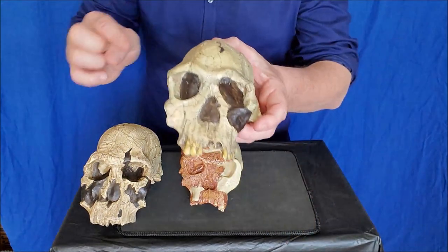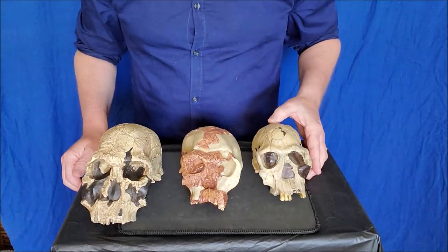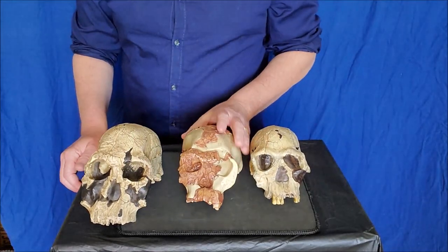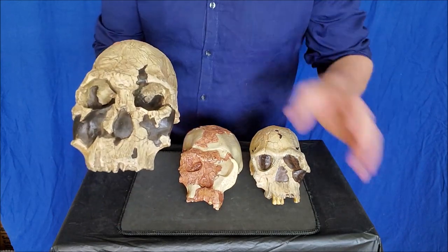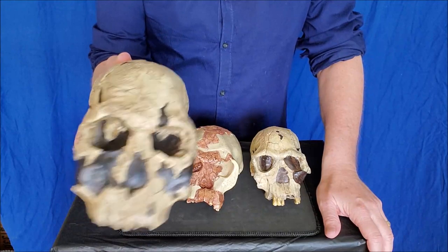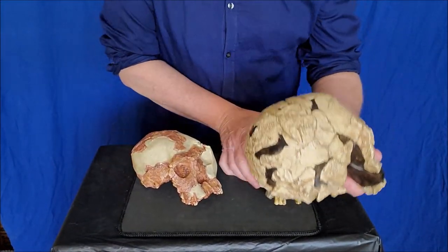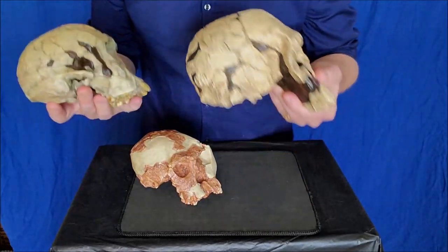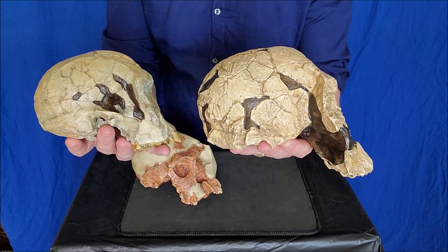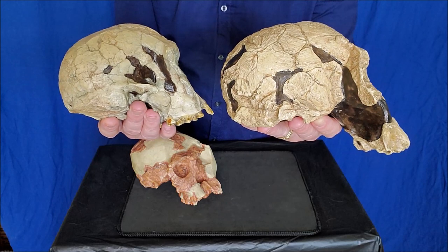All you have to remember is Homo habilis. This is OH 24, also Homo habilis. And this one is KNM ER 1470, but I call him Homo habilis - some people call him Homo rudolfensis. But most people believe that if you look at these two skulls side by side, you'll see they're virtually the exact same shape - they're different sizes but the same shape.